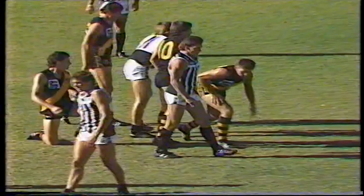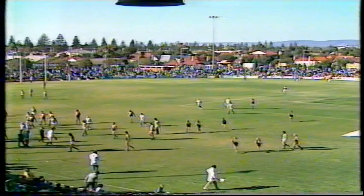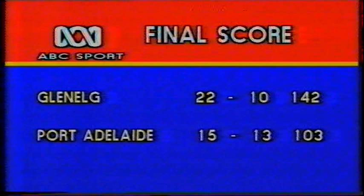Glenelg 12-4-76. Port Adelaide 11-5-71. Well it was a great game for three quarters, but Port ran out of steam in that last term. Glenelg 22 goals 10-142 to Port Adelaide 15-13-103. A winning margin to Glenelg by 39 points. After the match, John Robinson spoke with a happy Graeme Corns.